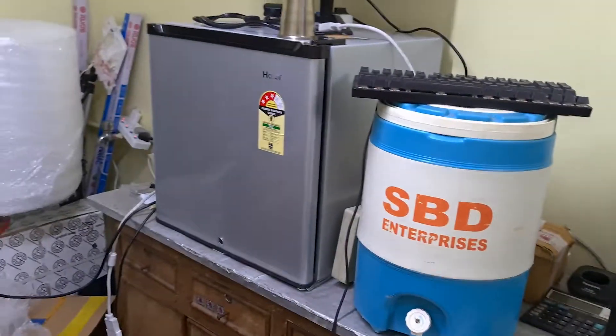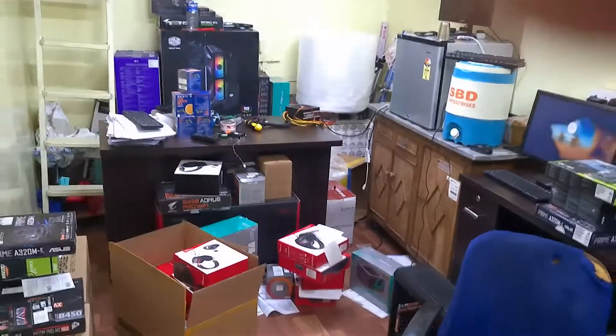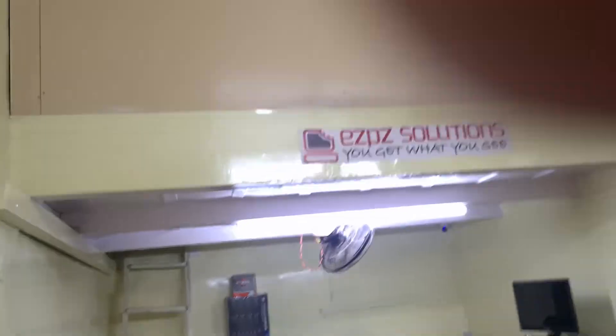This is our refrigerator in the office. This is a small mini office. Let me give you a full view of our office. We store our stocks up there — can't show you that.